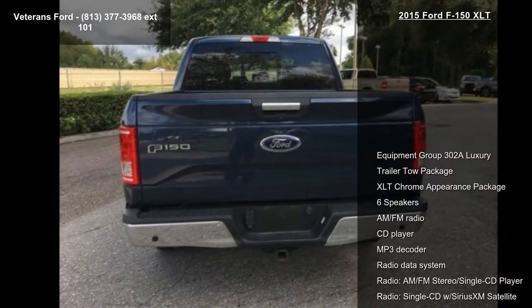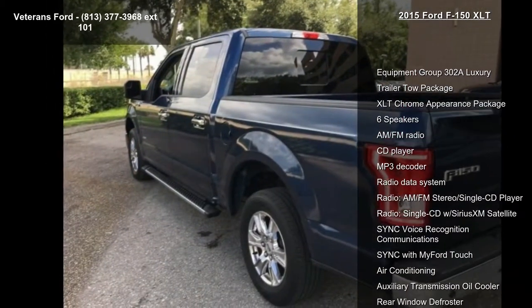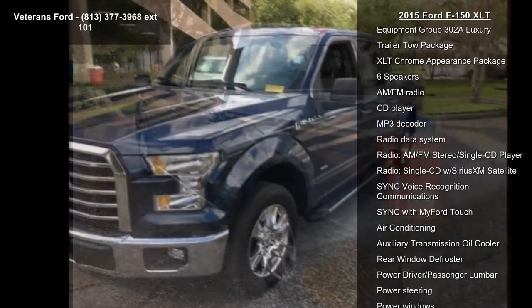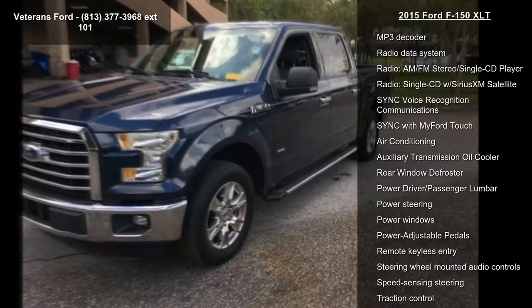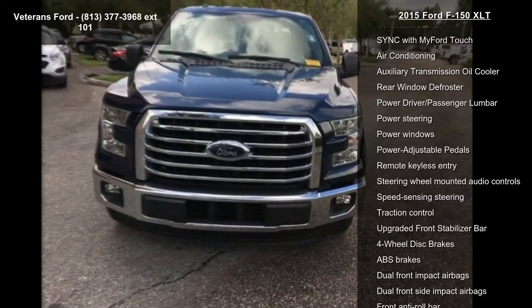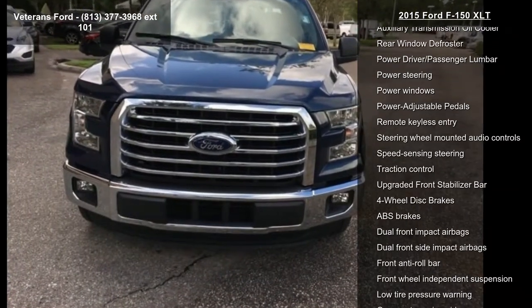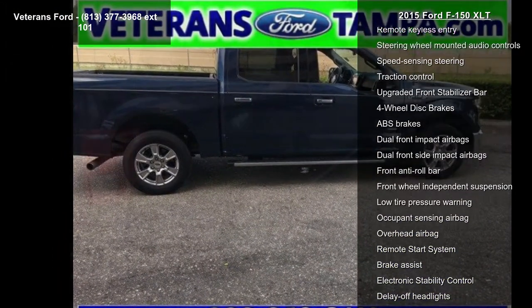Some of the top features included with this vehicle are Equipment Group 302A Luxury, Trailer Tow Package, XLT Chrome Appearance Package, 6 Speakers, AM/FM Radio, CD Player, MP3 Decoder, Radio Data System, and AM/FM Stereo Single CD Player. If you are looking for a solid pre-owned truck, this might be the one.